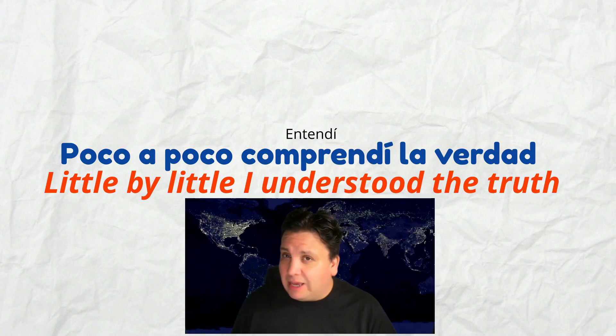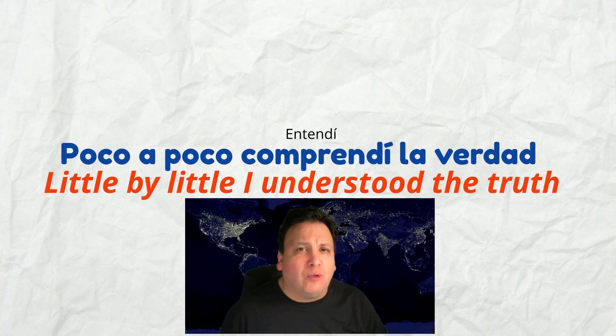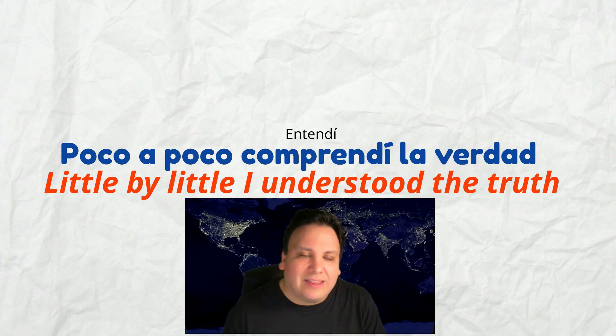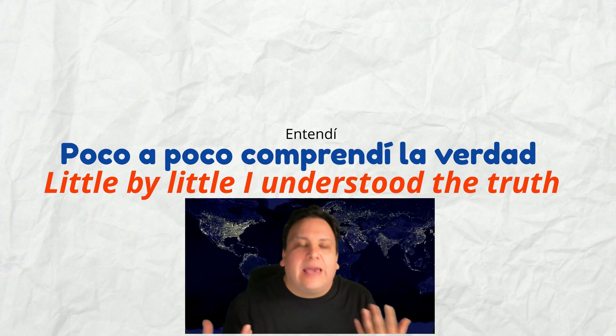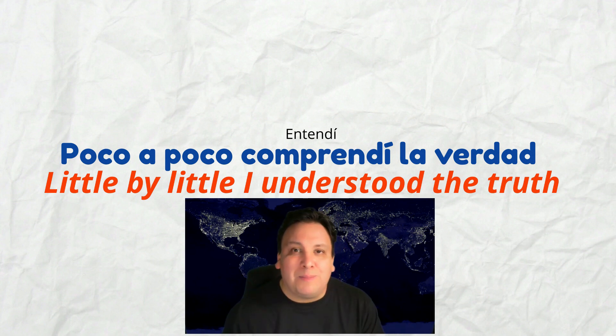The next one is very traumatic. Little by little, I understood the truth. If you want to say that in Spanish, you would say: Poco a poco, comprendí la verdad. La verdad means 'the truth.' Poco a poco, comprendí la verdad. You can also say: entendí la verdad — it means exactly the same thing. They have exactly the same meaning.